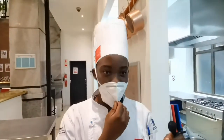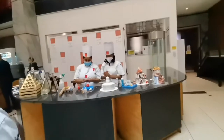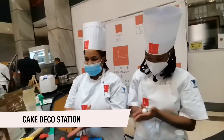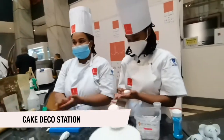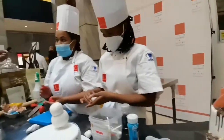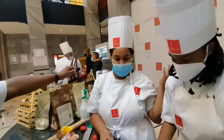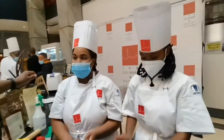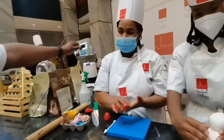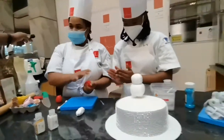And we also have fondant cakes. Hi Chef Tez, how are you? Can you please tell us what you're making for us today? So this is the fondant station — over here we specialize in personalized cakes. This is our student, Chef Sheila. Today we are busy teaching her how to make some roses and some figurines, and she has already covered her cake. So yes.